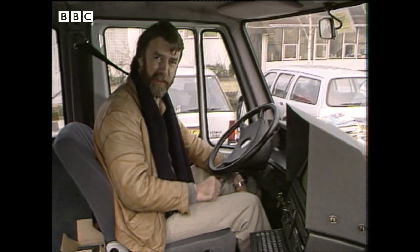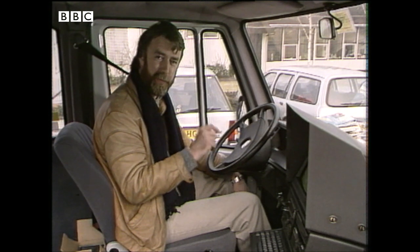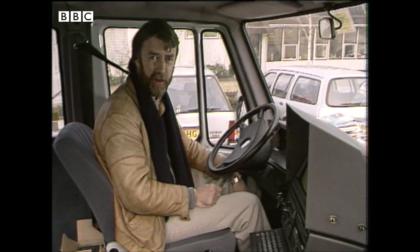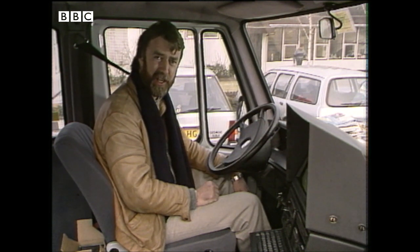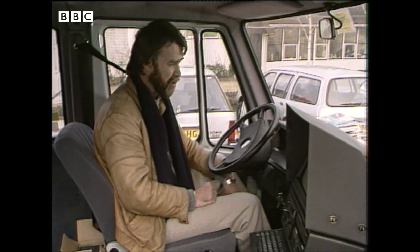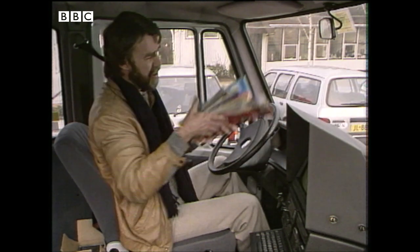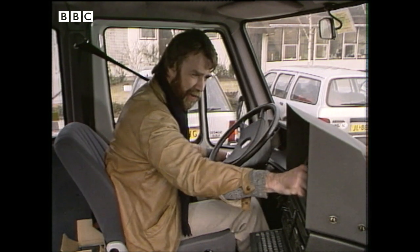For the future, when they start integrating this navigation system into the on-board computers that cars will have for engine management and anti-lock brakes, then the unit cost will come right down to that of a sophisticated car radio. So in the future, when a driver's got to head off across Europe, he can throw away all those maps. All he'll simply have is a little file of compact discs.